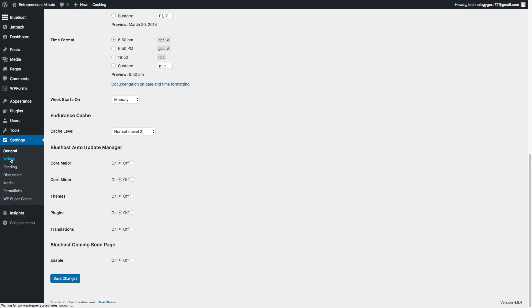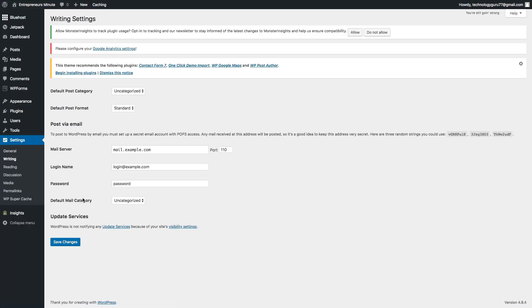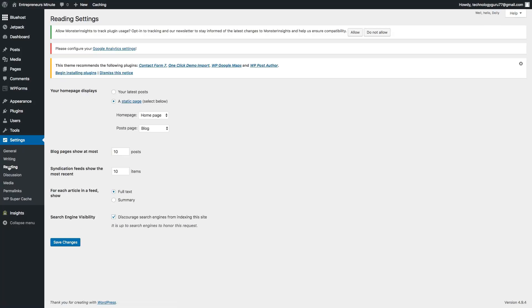Under settings, go to writing — this is for publishing content and where you can add new admins and logins. Under reading, this is how your site is seen from the outside. This is where you change your homepage display: do you want it to show your latest posts, or a static page — which I always prefer. This is where you choose what page shows up when people go to your domain name. For a blog page, you can set how many posts to show — I set mine to seven.